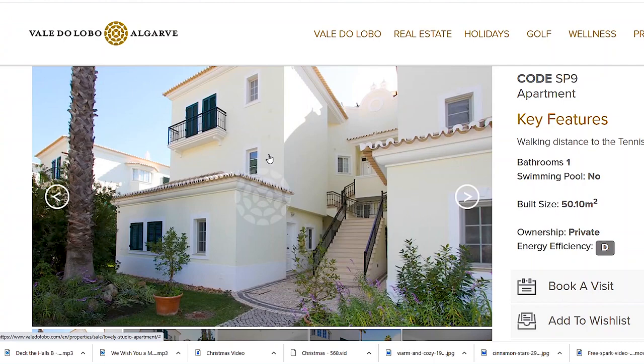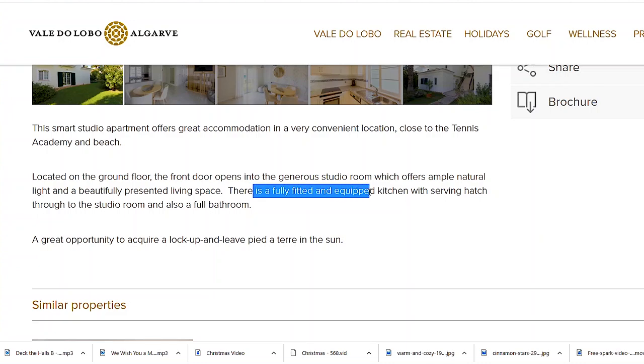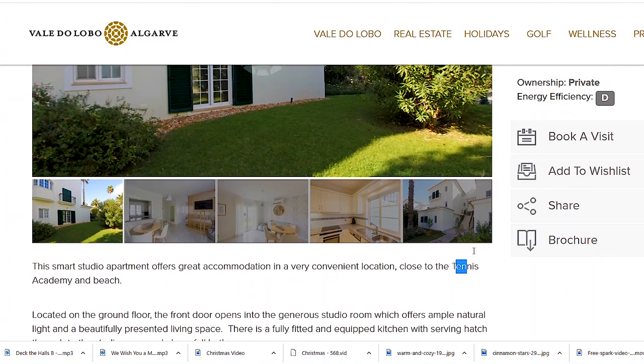Some apartments are not on the ground floor and you have to walk the stairs with all the groceries — for that money and this area you don't want to do that. It says it's a fully fitted and equipped kitchen with a serving hatch and it's close to the tennis academy and the beach. It's not so close to the beach — about 10 minutes' walk — but it's really close to the tennis academy; you can actually see it from here.